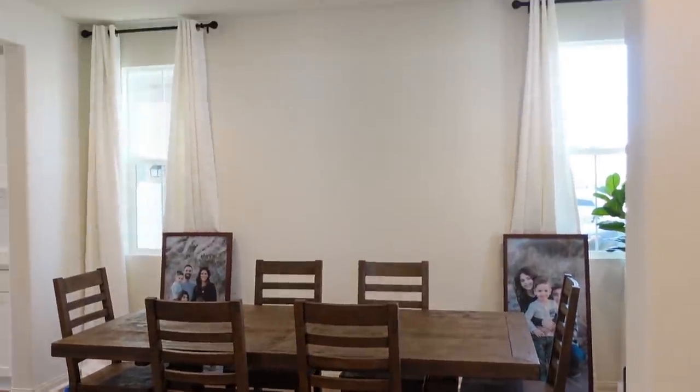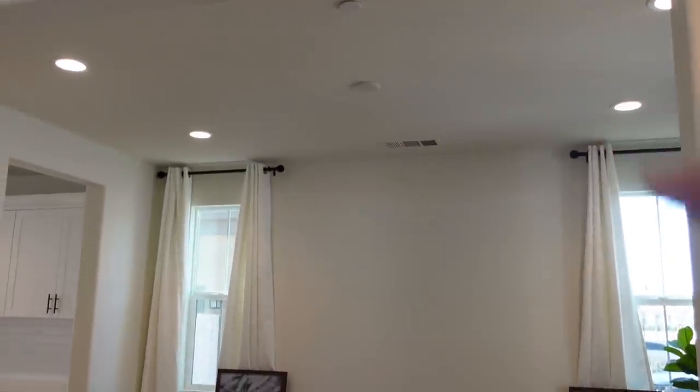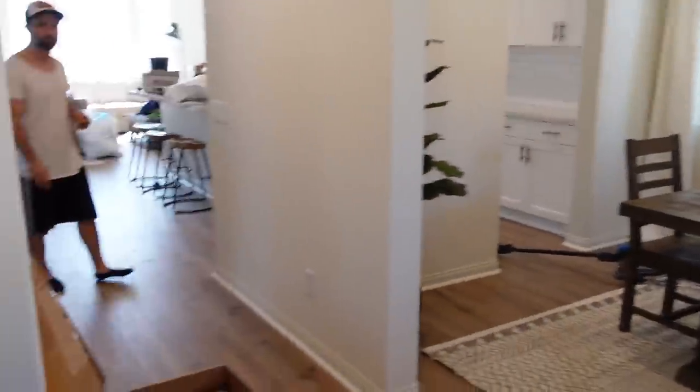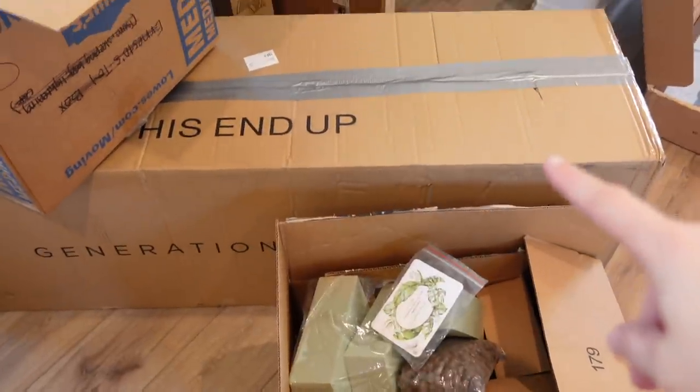That is how it will look — the two pictures right there. And then we have a light fixture that's going to go up here. I have no idea when we're going to hang that, but it's somewhere over here in this mound of boxes.